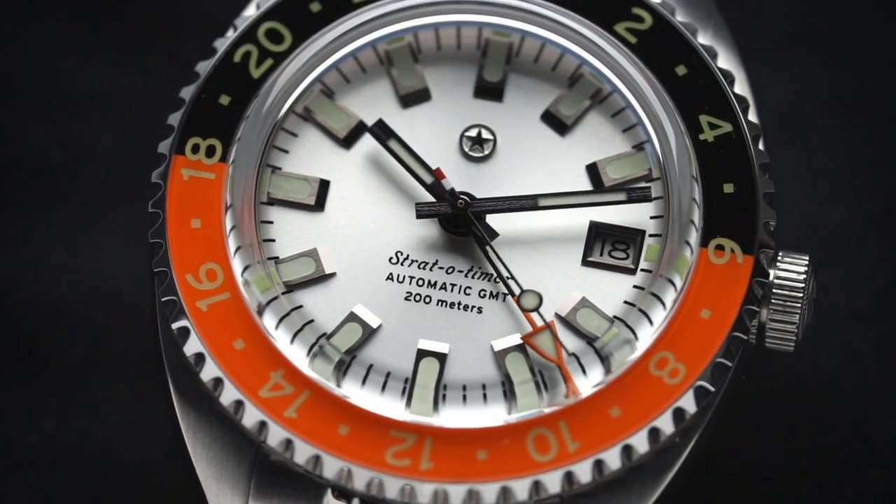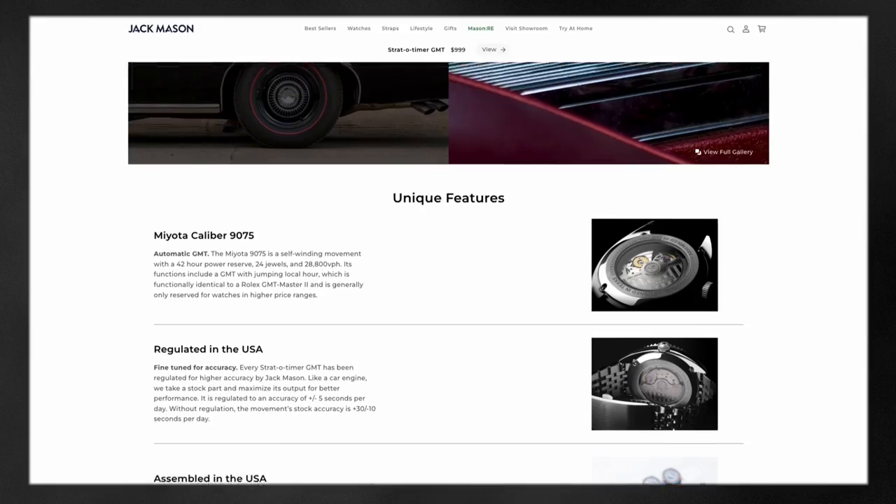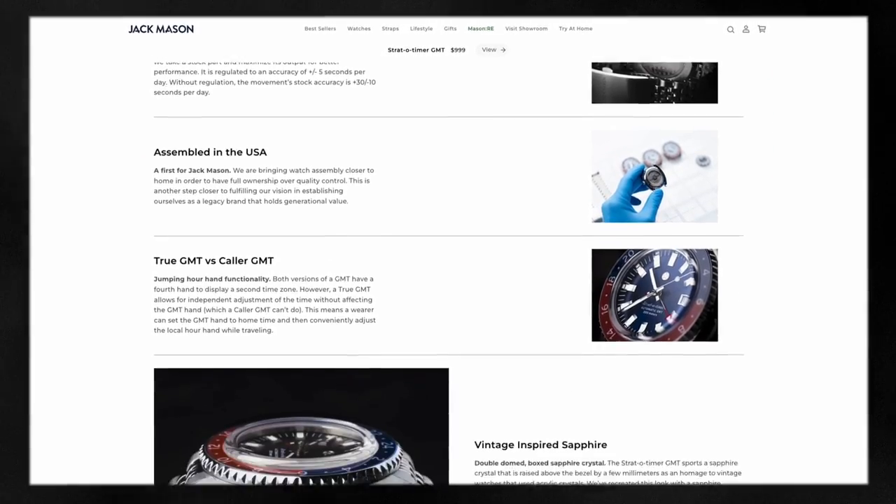Hey guys, if you followed any of our social channels or read up on the latest watch news, then you've probably heard about our recent launch of the new Stratotimer GMT that houses the new Miyota 9075 Travelers GMT movement. These are currently on pre-order on our website, with shipping starting sometime in March, and today I'm here to talk about our Candy Corn colorway.